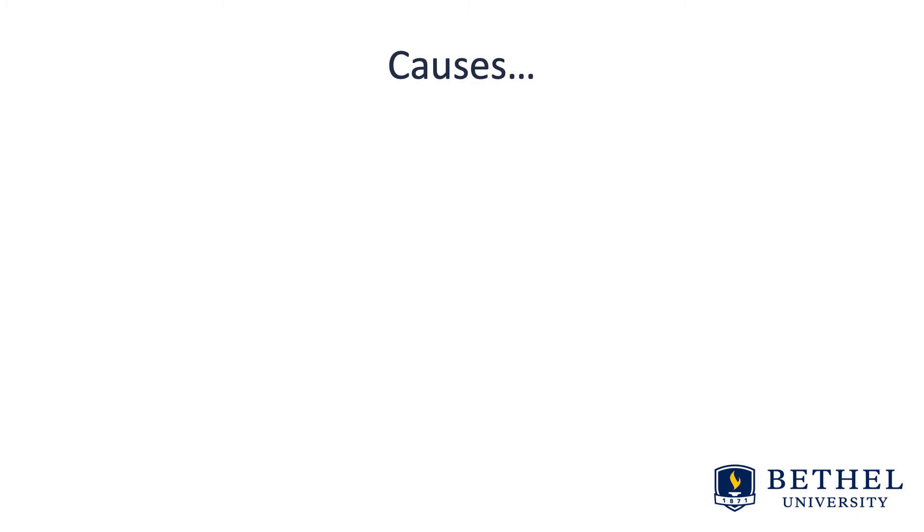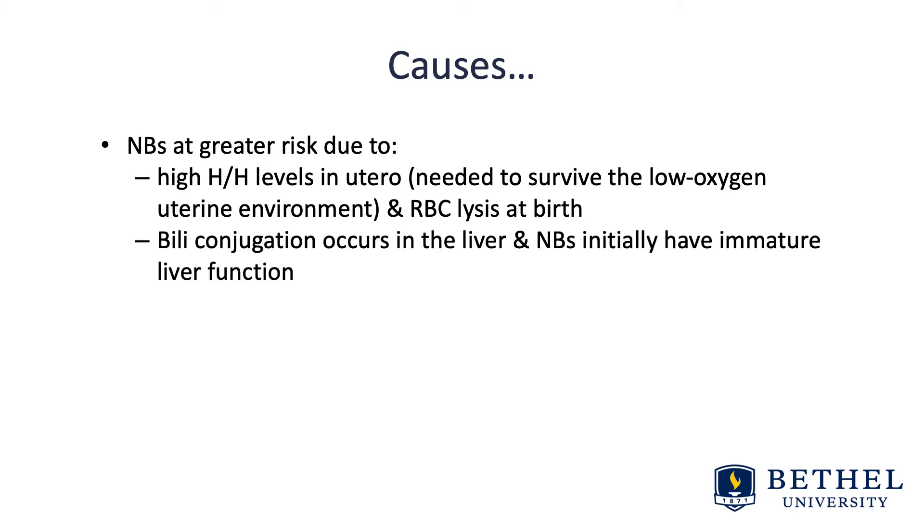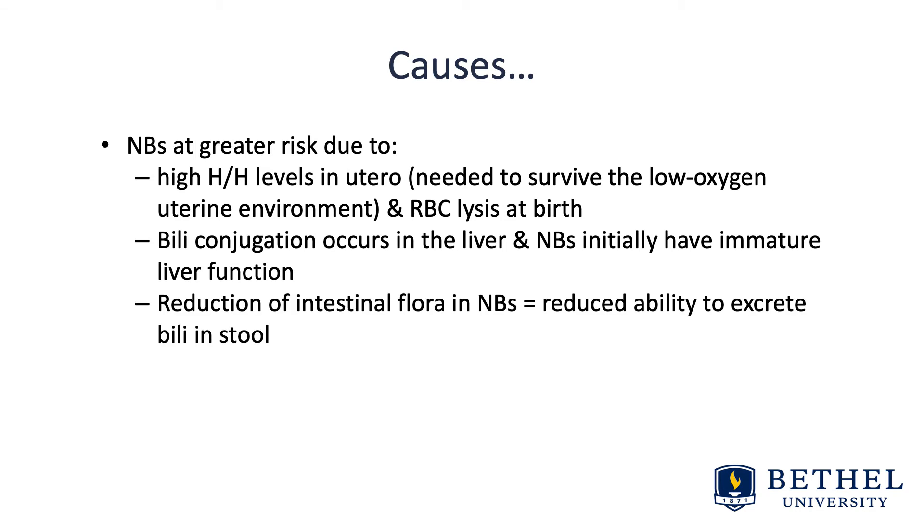Causes of hyperbilirubinemia encephalopathy — newborns are at greater risk for several reasons. The first is high hematocrit and hemoglobin levels in utero, which are needed to survive the low-oxygen uterine environment. Therefore, at birth there is rapid red blood cell lysis. Biliconjugation occurs in the liver, and newborns initially have immature liver function. There's also a reduction of intestinal flora in newborns, which reduces their ability to excrete bilirubin within the stool.